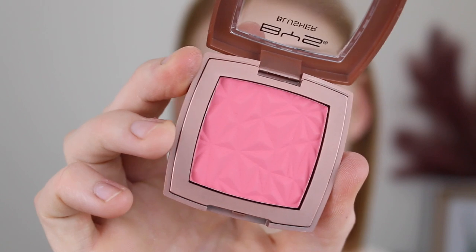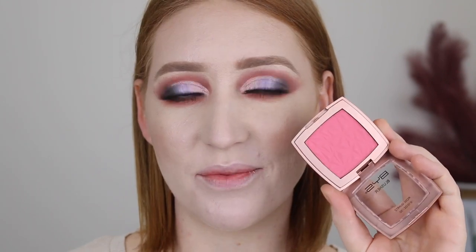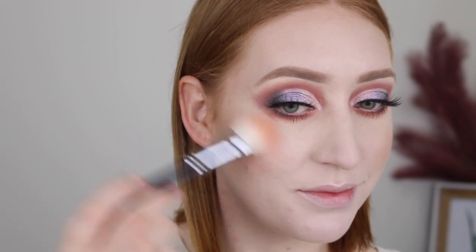Next I'm going to go in with blush. I've got two here — this one is Rose Quartz and this one is called Crystal Pink. I'm going to go in with this brighter shade. That is pigmented! Let's just do a light dusting. That is really beautiful. It looks quite confronting in the pan, but if you go in with a light hand and just build it up, it's really pretty.